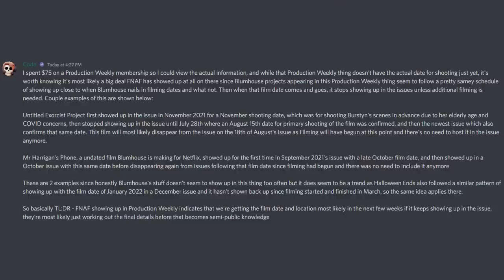Halloween Ends, another Blumhouse film, also followed a similar pattern — showing up with a film date of July 2022 in a December issue, and not showing back up since filming started and finished in March. So the TLDR is: FNAF showing up in Production Weekly indicates we're getting the film date and location most likely in the next few weeks. If it keeps showing up in the issue, they're most likely just working out the final details before that becomes semi-public knowledge.